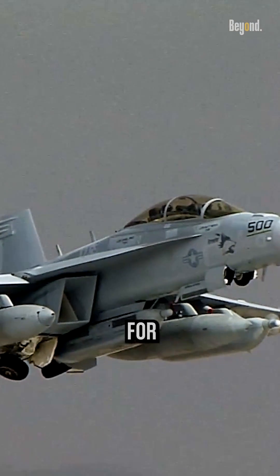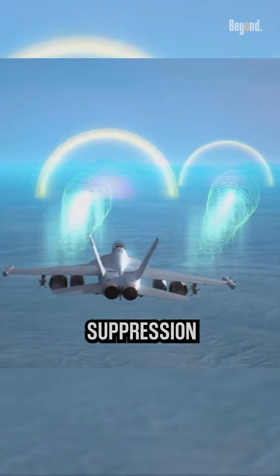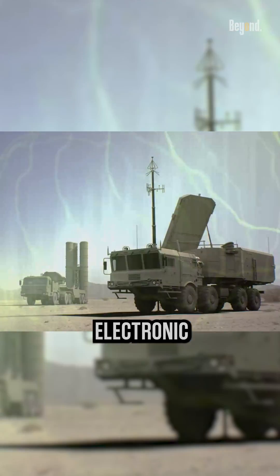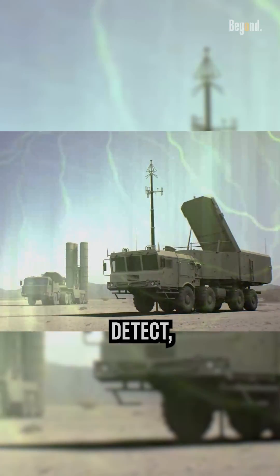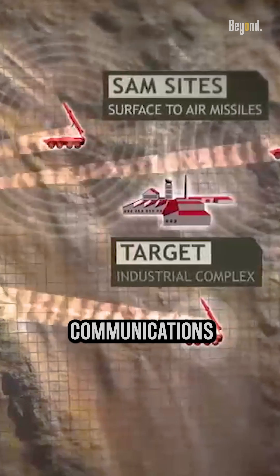It was specifically designed for electronic attack missions, including electronic warfare and suppression of enemy air defenses. It is equipped with advanced electronic warfare systems that allow it to detect, identify, and jam enemy radar and communications systems.